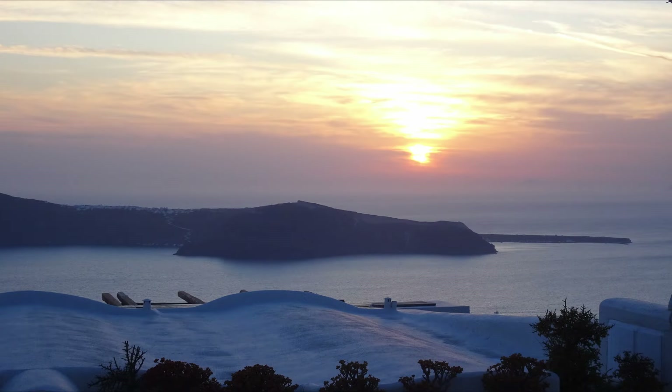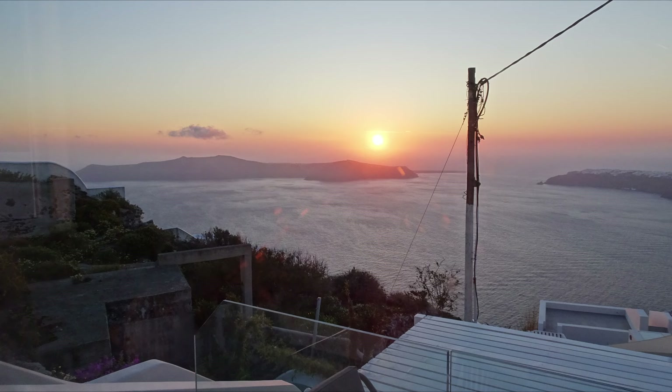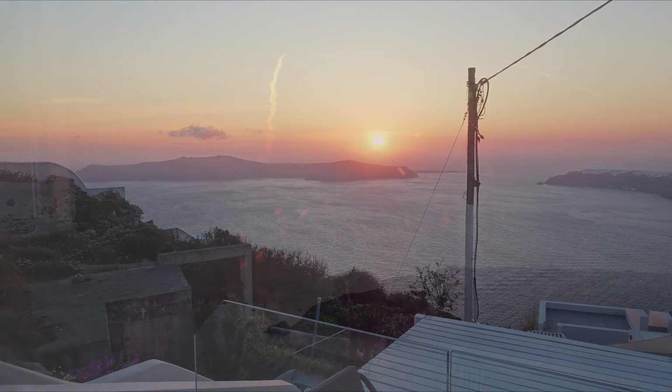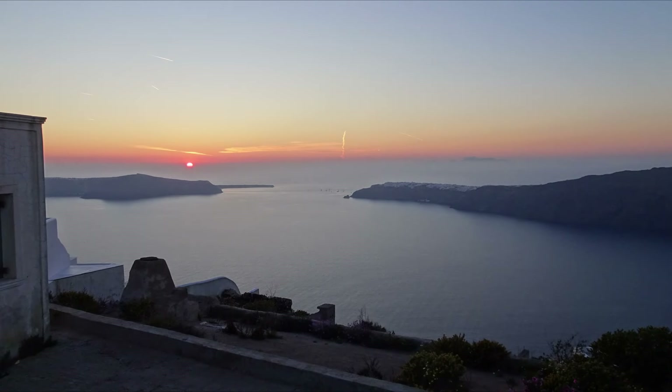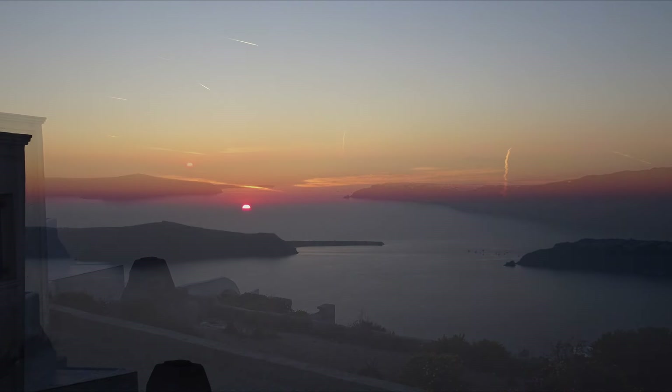These days, Santorini is famous for its peaceful beauty and its sunsets. But I wonder how many of the millions who visit realise that the volcano below is still very much alive, but only sleeping — for now.